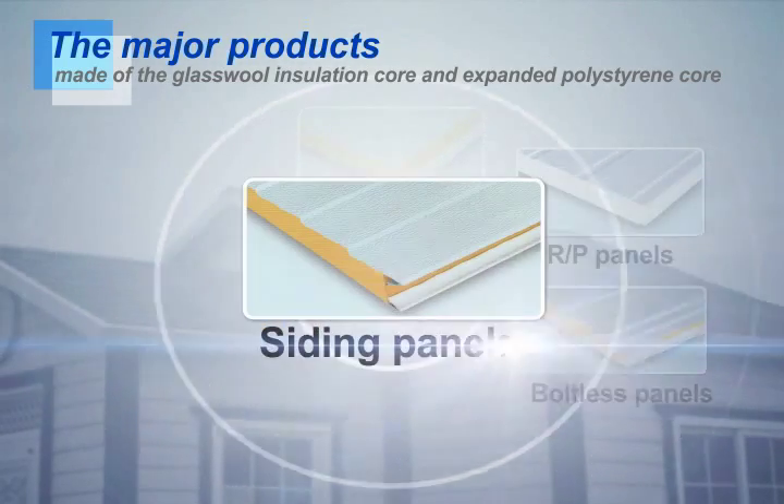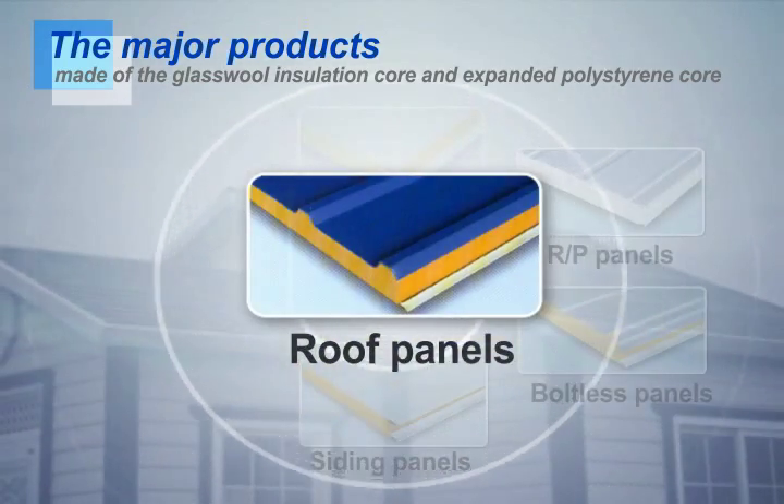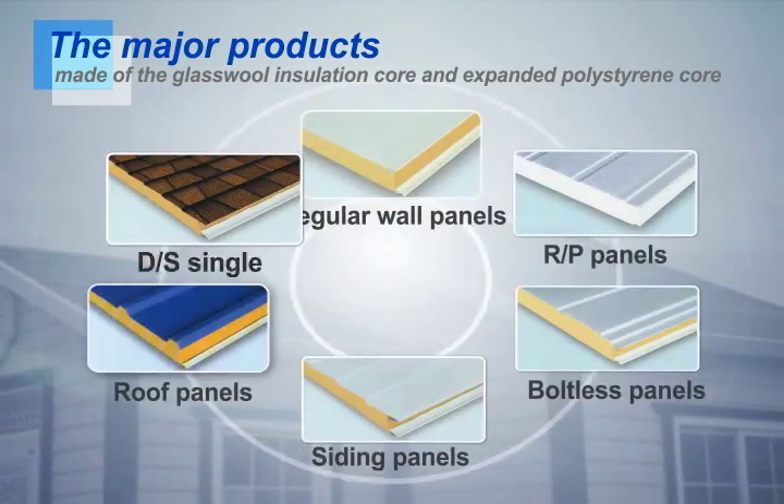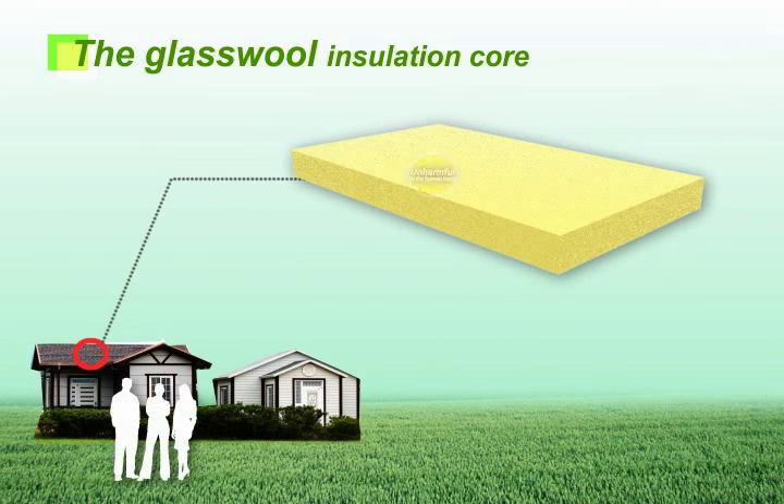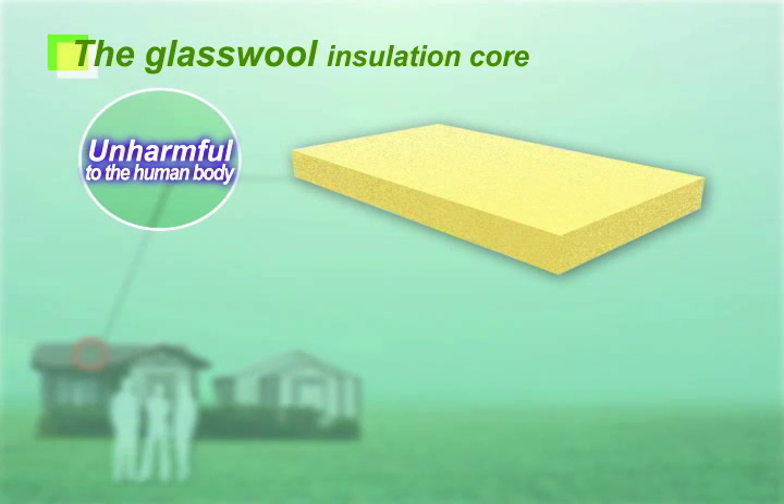Products include boltless panels, siding panels, regular roof panels and DS shingles. The glass wool insulation core is unharmful to the human body and has good stability and non-flammable effect, and outstanding sound absorption and elasticity.